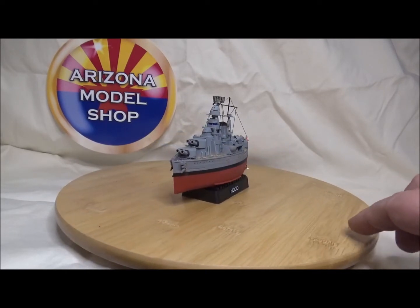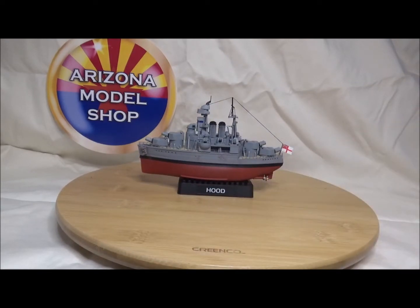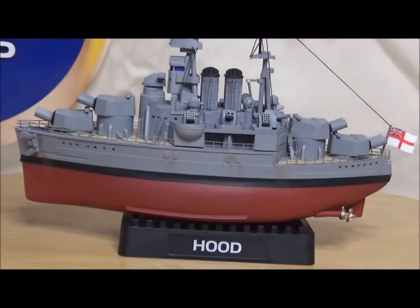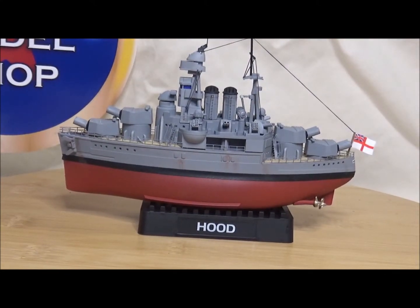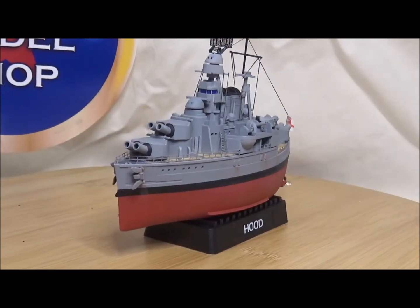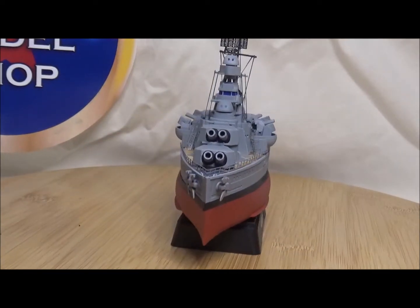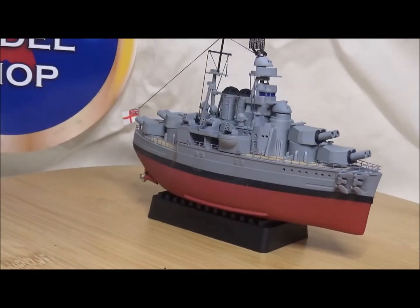Let's see if we can zoom in here and give you a little close-up. There she is — HMS Hood. Tragic loss for the Royal Navy, but a neat ship with a lot of history.